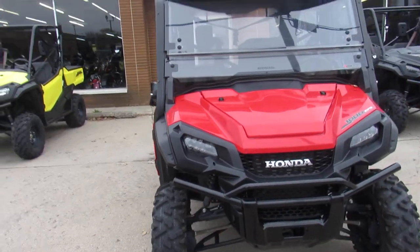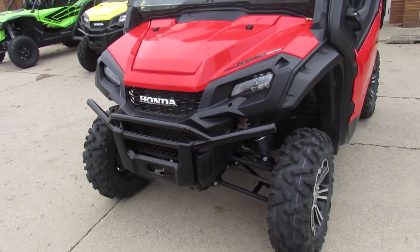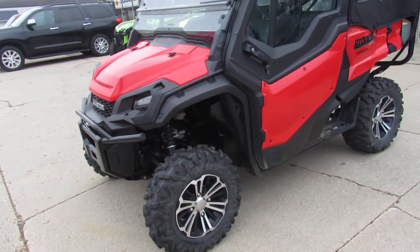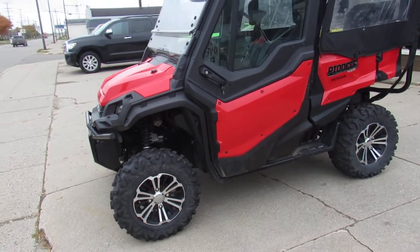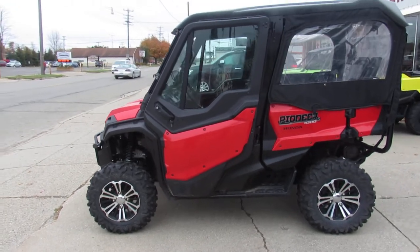We've got guaranteed financing. We take trade-ins — anything you've got to trade in: quads, other side-by-sides, bikes, Harley-Davidsons. Give us a call at 810-648-9500.